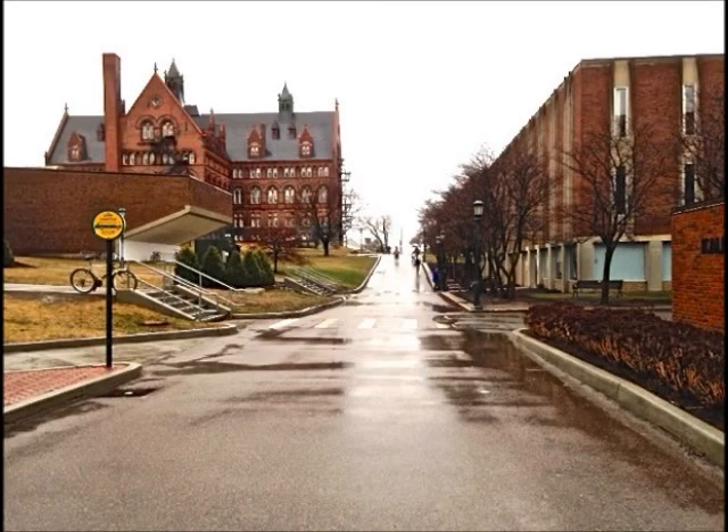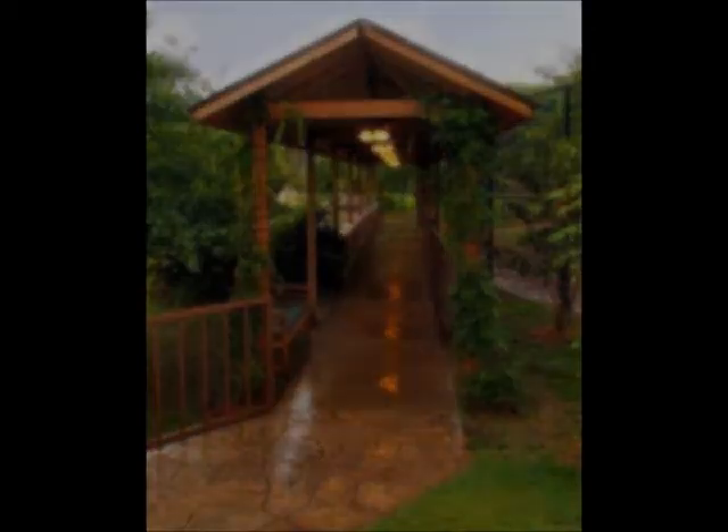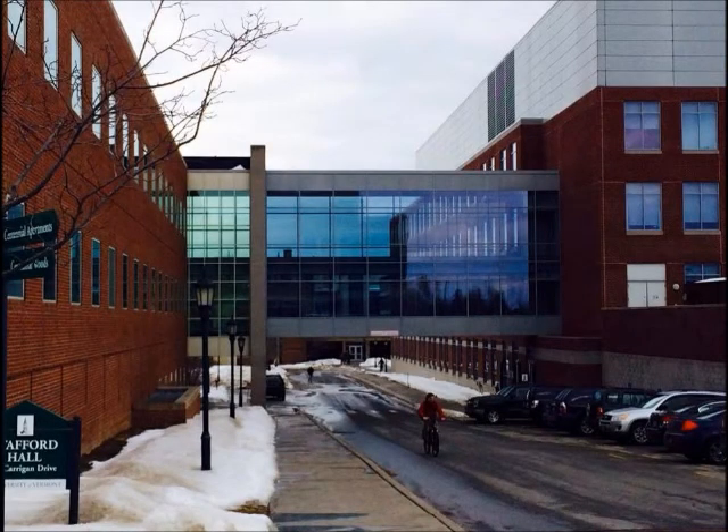In our design, our first option was to leave the buildings unconnected. The second option considered was a ground-level walkway. These options were not favored by the College of Engineering and Mathematical Sciences faculty and students, as shown by this table. After talking with our community partner and amongst ourselves, we decided to design a sky bridge similar to the bridge built at Stafford and Given Hall; however, we also wanted our bridge to have social, economic, and environmental benefits for the University of Vermont.